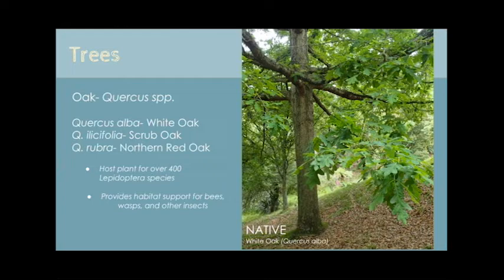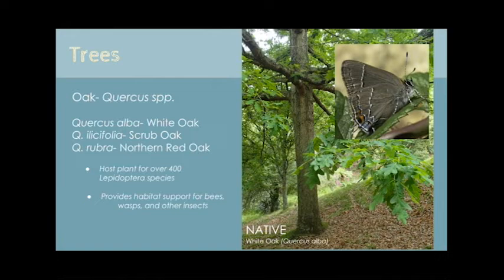If you've ever heard Dr. Tallamy speak, you know he is an oak stan. It's not hard to understand why when you learn that oak trees are the host plant for well over 400 different species of Lepidoptera — butterflies and moths — like this cute little oak skipper, and also supports native bees, wasps, and other flying insects. Oak trees provide valuable habitat support, with many species residing within bark layers or inside cavities that naturally form. There are also wasp species that use the leaves to form galls in which their larvae mature. A plant doesn't need to have flowers in order to have pollinator value.